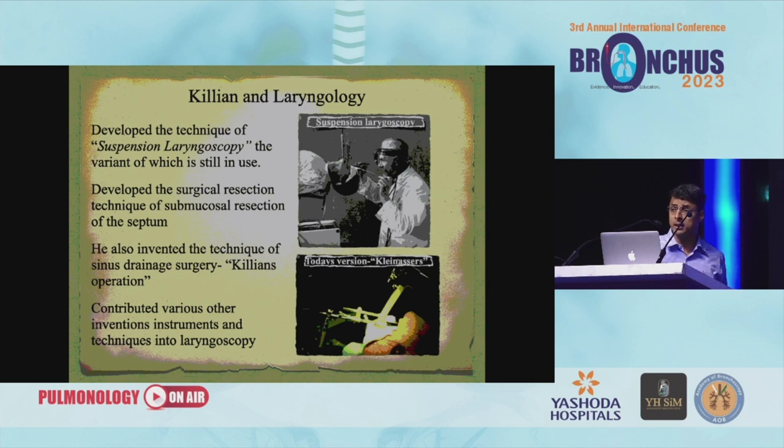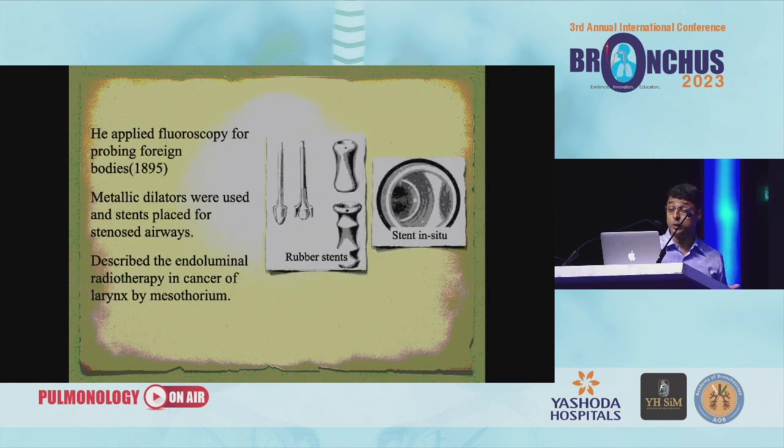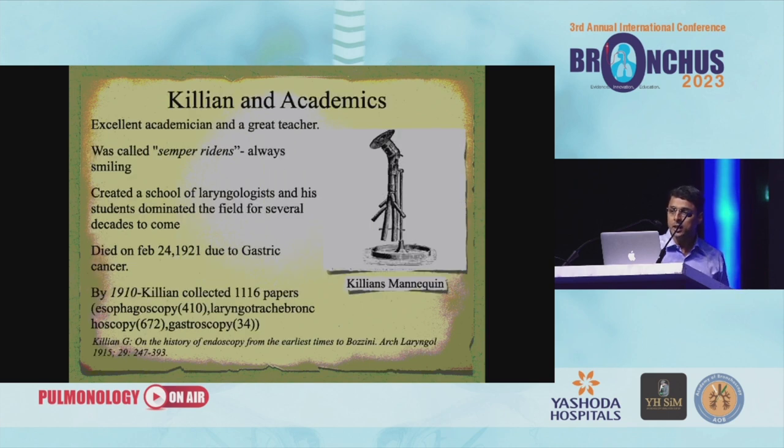Killian was an interesting man. He developed the technique of suspension laryngoscopy, the variant of which is still in use. He developed surgical resection — SMR. He also invented the technique of sinus drainage. He applied fluoroscopy for probing foreign bodies in 1895 — way back. Metallic dilators were used to stent stenosed airways, and he described endoluminal radiotherapy in cancer of the larynx by mesotherium. He was an excellent academician and a very pleasant man who created a school of laryngologists whose students dominated the field for many years. In 1921, he died of gastric cancer.